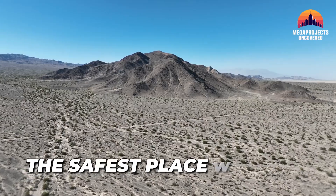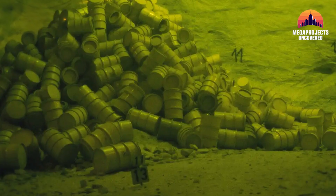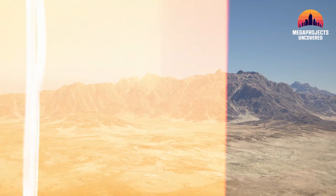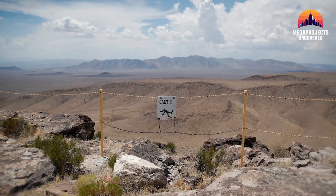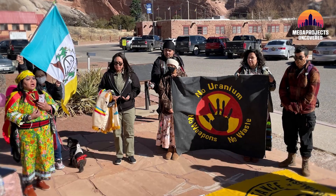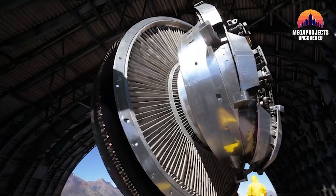This was supposed to be the safest place on Earth, designed to protect humanity from the most dangerous substance ever created — nuclear waste. But today, it sits abandoned, locked, and empty. So, what really happened here, and why did the U.S. bury its most ambitious nuclear project forever?